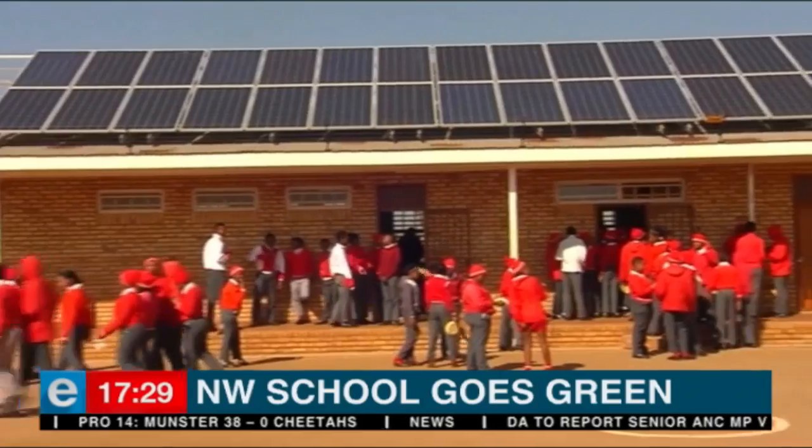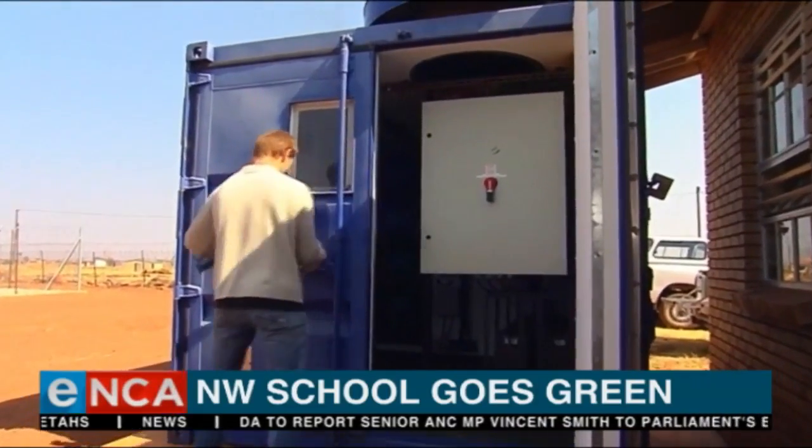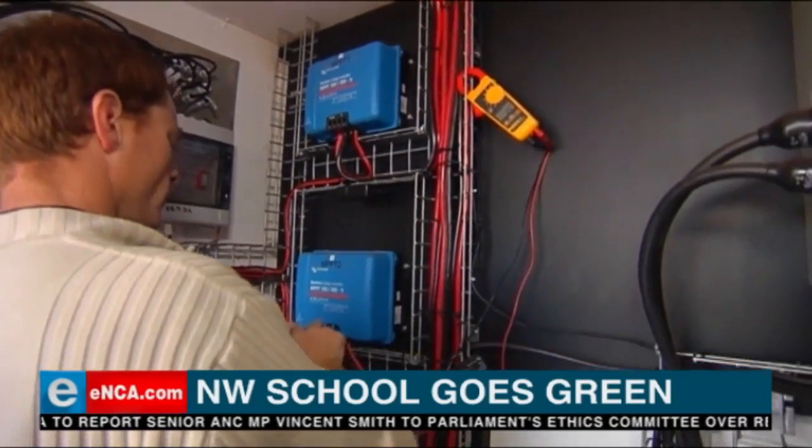Solar panels help to generate power. The program manager at Northwest University, one of government's five partners in the project, explains: at this school we have an electrolyzer and a fuel cell. The electrolyzer produces hydrogen stored at low pressure in tanks, and the fuel cell then uses that hydrogen to produce electrical energy. The power for the electrolyzer is obtained from the PV system on the school.